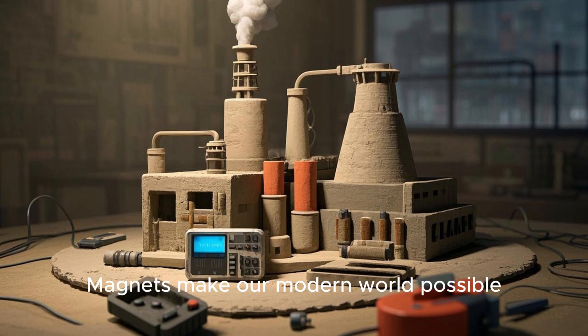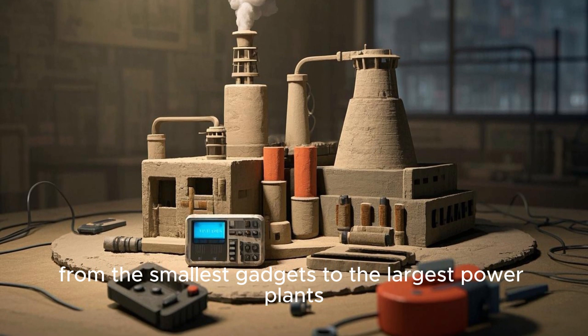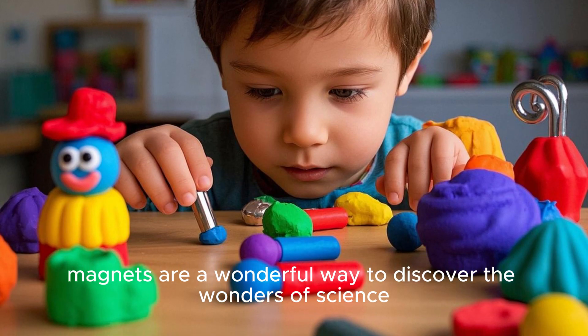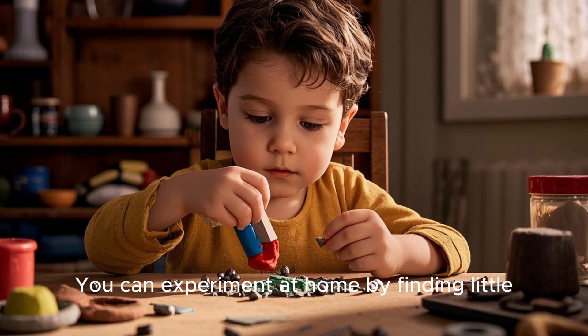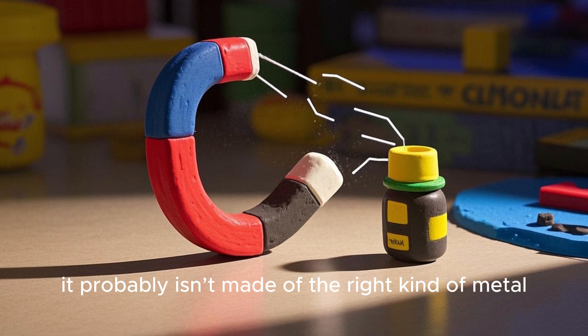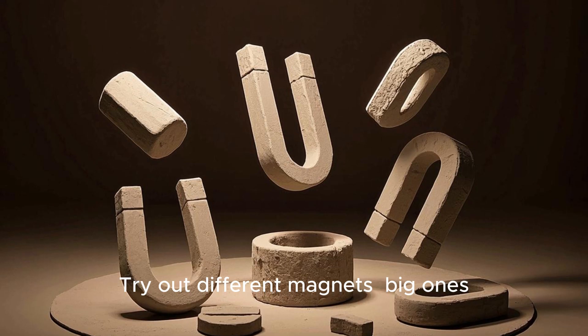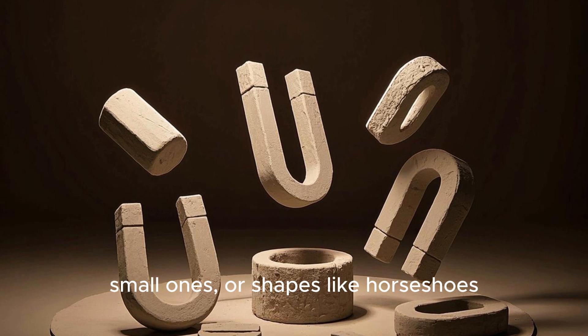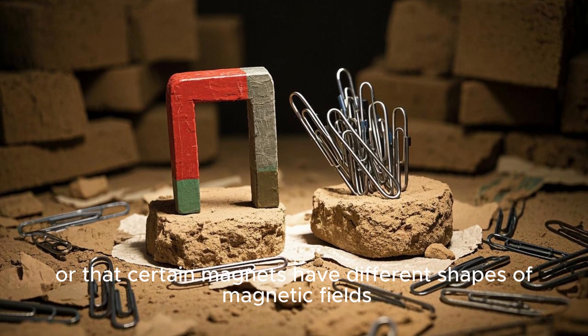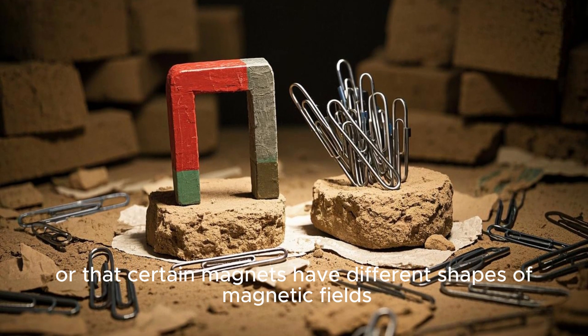Magnets make our modern world possible, from the smallest gadgets to the largest power plants. For children just like you, magnets are a wonderful way to discover the wonders of science. You can experiment at home by finding little metal objects like paper clips, coins, or nails — see what your magnet can pick up. Notice which objects stick and which ones don't. Try out different magnets, big ones, small ones, or shapes like horseshoes. You might notice that some magnets are stronger than others, or that certain magnets have different shapes of magnetic fields.